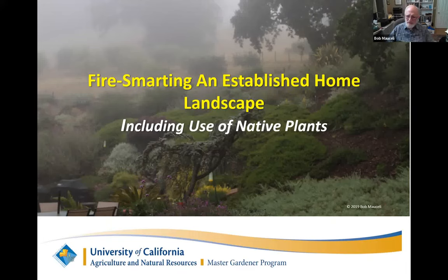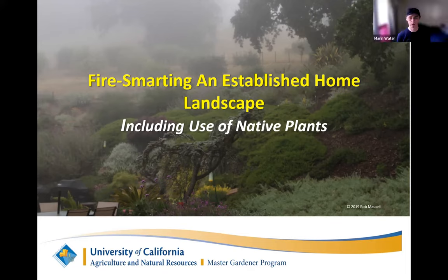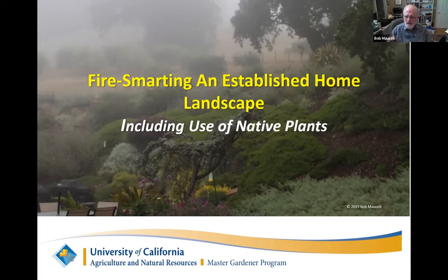I'm going to talk with you this evening about some examples of how you can fire-smart an existing home landscape and defensible space. I'm also going to talk about how the role of native plants in that defensible space should play out. There's been a lot of concern about how to deal with gardens and landscapes in Marin in an increasingly long and intense California fire season.